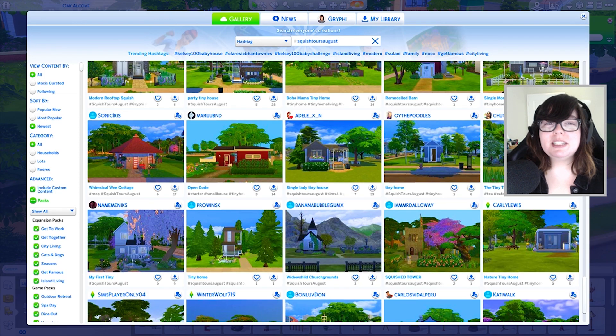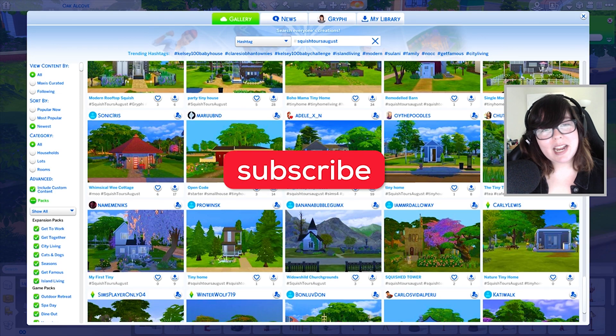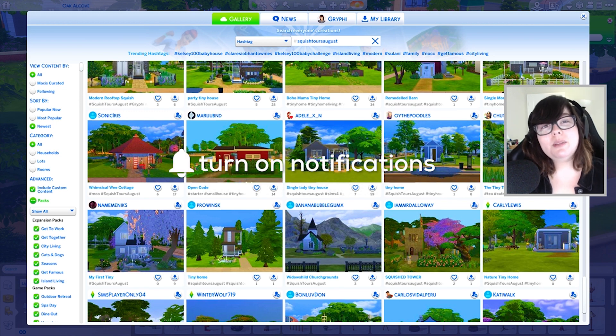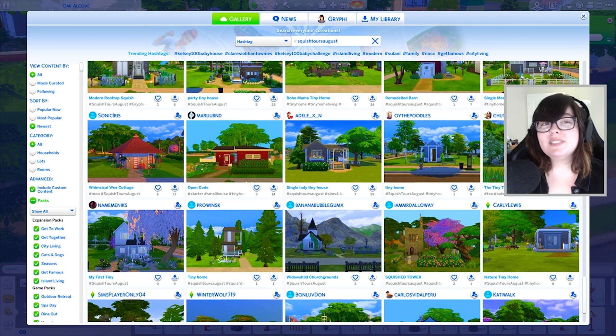To submit your build for next month, make sure to upload it to the gallery with the hashtag Squish Tours September. Thank you guys so much for watching. If you liked this video make sure to give it a big thumbs up, subscribe to the channel if you haven't already, and click the bell to turn on notifications so you'll be notified every time I upload. Thank you and I will see you all soon — bye everybody!